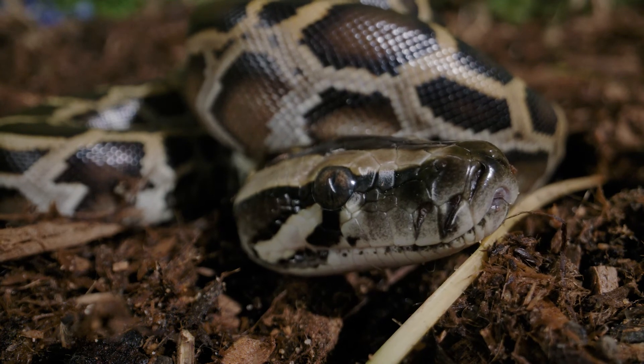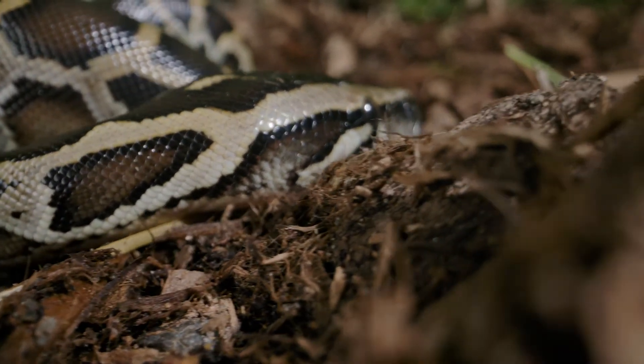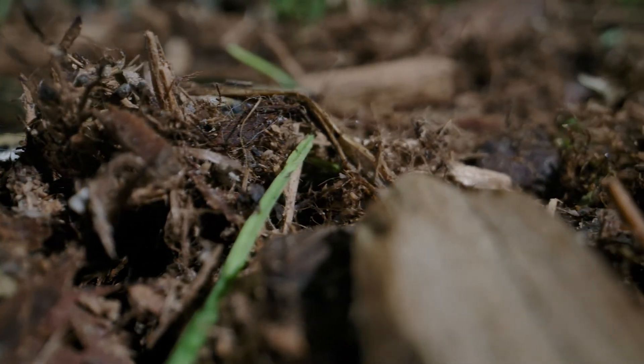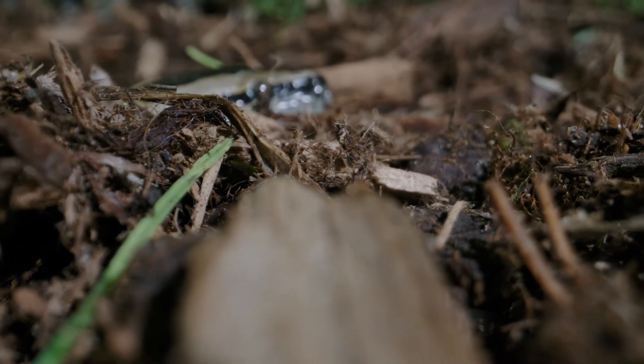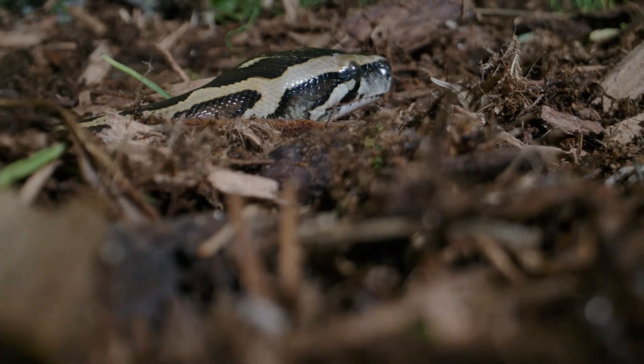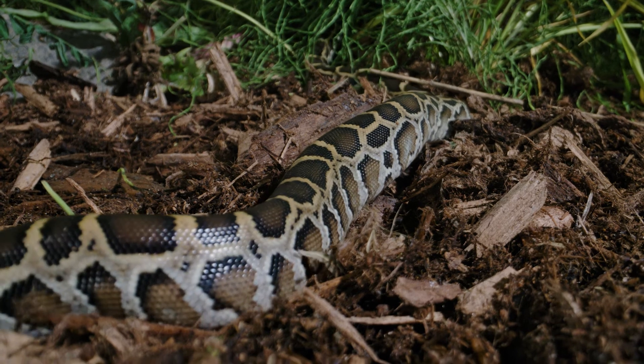Once the babies move off, they begin their life — moving around at night, looking for places to hide during the day. When they're very active, predation becomes a risk. Things that eat snakes include lizards, birds, birds of prey, cat species, and large fish species. If they swim across a body of water, they might get taken by a fish. So they do get eaten by many other animals.